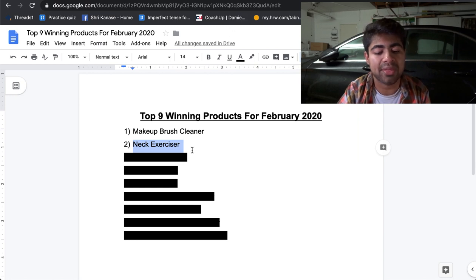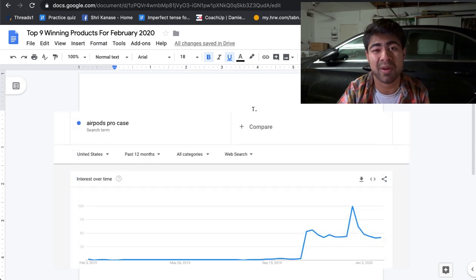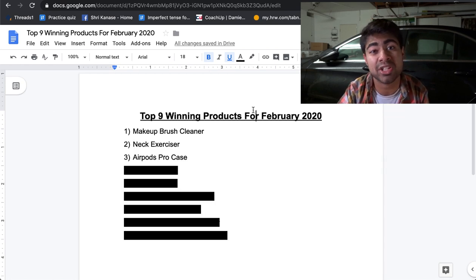Moving on to the third product: the AirPods Pro case. Now, a disclaimer — this is not something I would normally recommend, simply because I don't believe in selling phone cases. But this is an exception because AirPods Pro just recently came out at the end of 2019. Whenever something just comes out related to big companies with a lot of hype, a lot of people start searching them very often, especially on Google as well as Facebook. I have something very similar currently selling really well via Google ads on my general store.